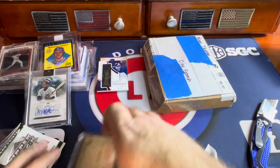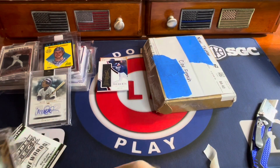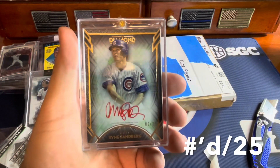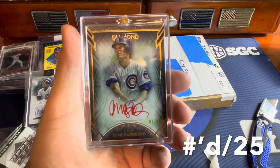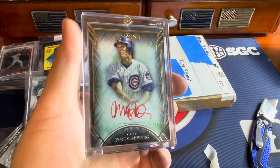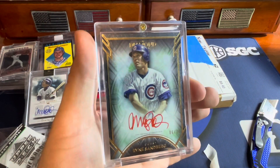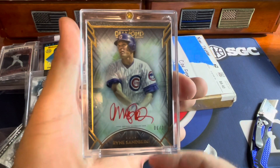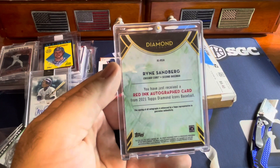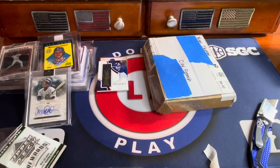And the last one from this package — this one's in a nice little screw-down. This is Topps Diamond Series, this one is out of 25, red auto. Just a beautiful, beautiful card. It says autograph card, out of 25. Really nice.